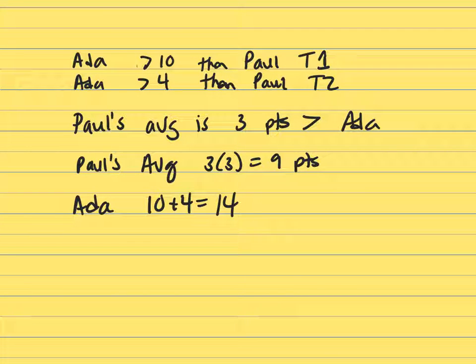Ada scores 10 points more on test 1 than Paul. In the second test, Ada scores 4 points more, but Paul's overall average is 3 points higher than Ada's average score on the 3 tests.